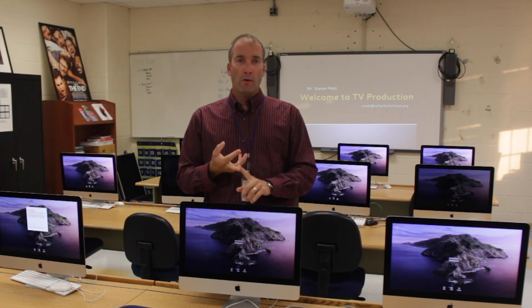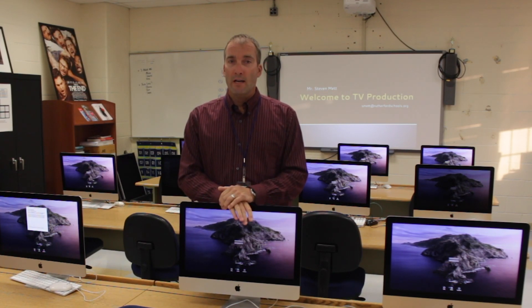I also teach the photography classes here. I run the RTV club, photo club, ski club, and coach the boys' JV tennis team. So there are actually lots of ways that your son or daughter and I might be able to work together throughout the year.